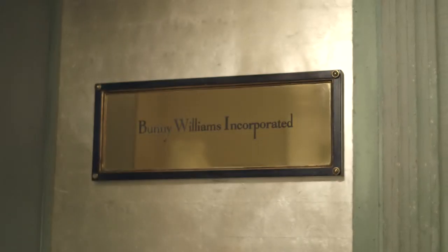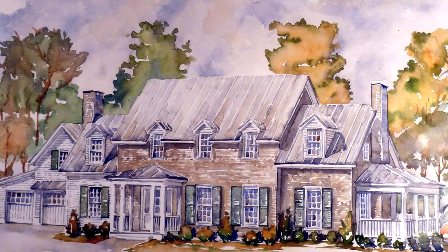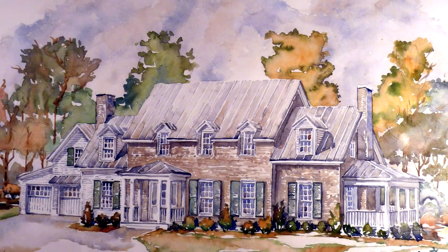I'm Bunny Williams. I am the interior designer for the 2015 Southern Living Idea House. When someone is starting out with a new home and they're young and they're starting collecting, one of the things that I've found that you use over and over again are beautiful end tables — tables that sit next to the sofa.